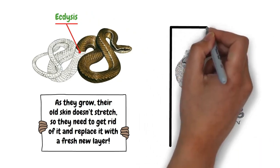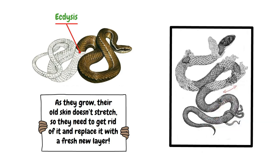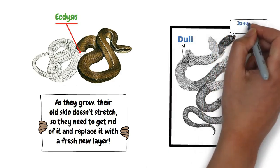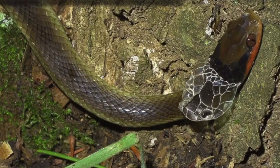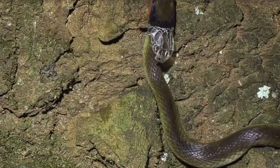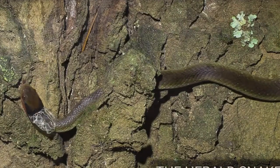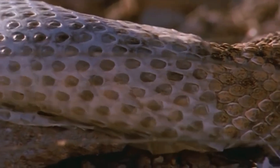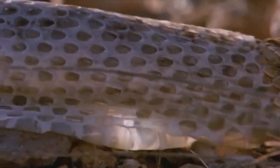When a snake grows, its outer skin becomes too tight, so it sheds to make room for its larger body. Before a snake sheds, its skin becomes dull and its eyes look cloudy or bluish — this is because a layer of fluid builds up between the old skin and the new one. When it's ready, the snake starts to rub its nose or head against rough surfaces to loosen the skin. Once the skin starts peeling off, the snake wiggles out of it in one piece, like taking off a sock.